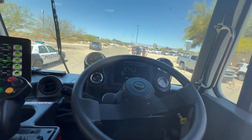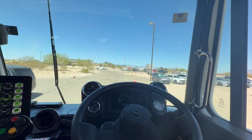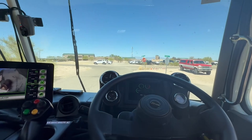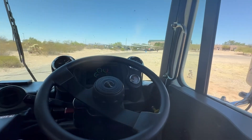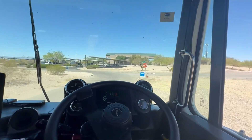I normally play music on these videos, but this truck is so quiet I want you to hear the peacefulness of it. This thing is so cool. It's so fast too.